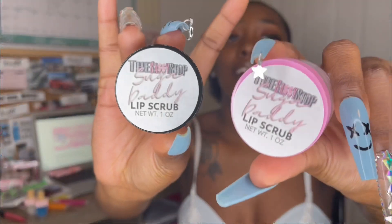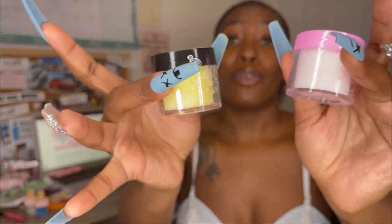The next thing I want to tell you about are my Sugar Daddy lip scrubs. These are really really good for exfoliating your lips and getting that dry skin off. I had to use these because my lips were cracking and bleeding, and I had to exfoliate every other day for a while. Now my lips are back popping!